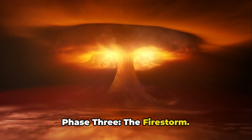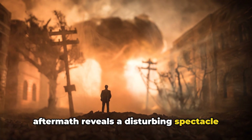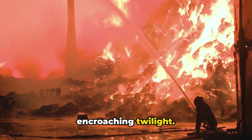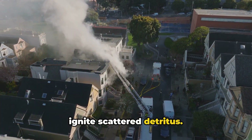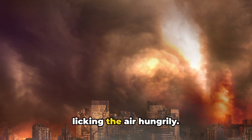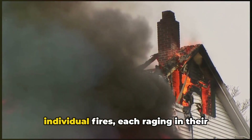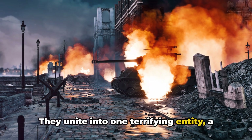Phase 3: the firestorm. As the shockwave dissipates, the immediate aftermath reveals a disturbing spectacle of destruction. Buildings once standing tall are reduced to rubble, their skeletal structures glowing ominously. The intense heat radiating from the epicenter begins to ignite scattered detritus. Isolated blazes spring to life across the cityscape, their flickering tongues licking the air hungrily. In the heart of the city, these individual fires meet and merge, uniting into one terrifying entity — a firestorm.